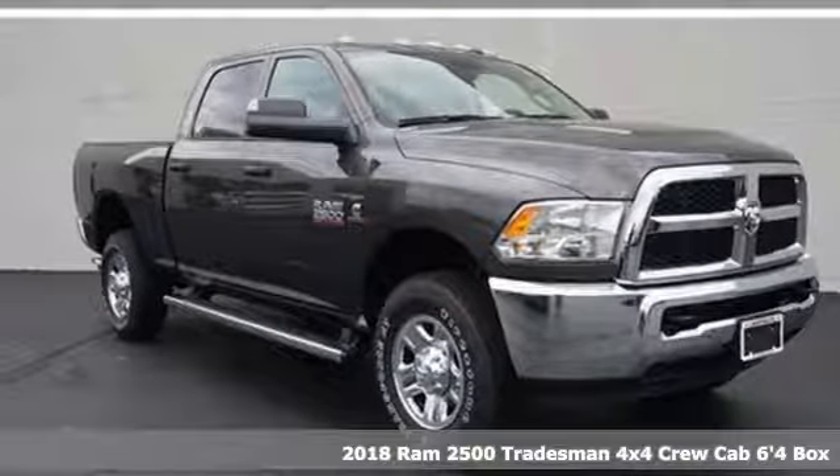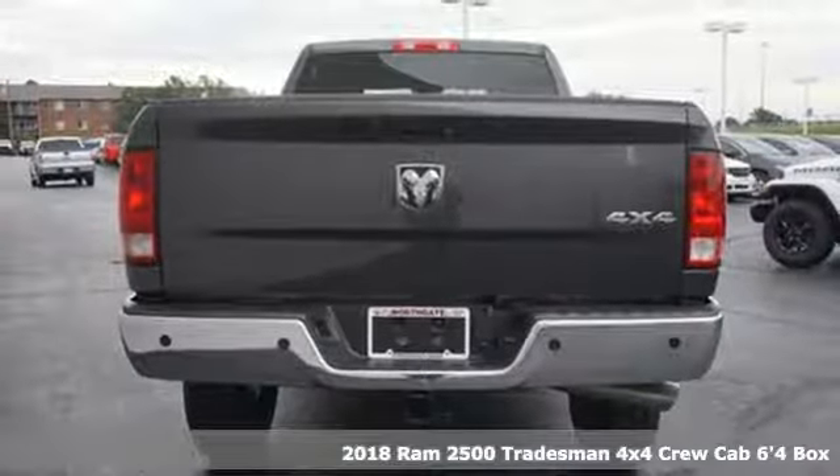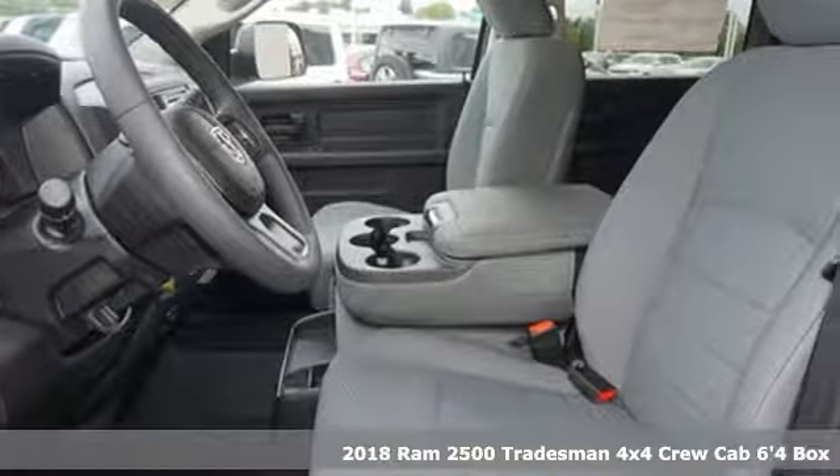It's a new 2018 RAM 2500. This 2500 makes short work of tough situations. It comes with all the amenities you need.